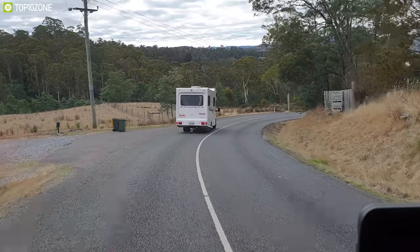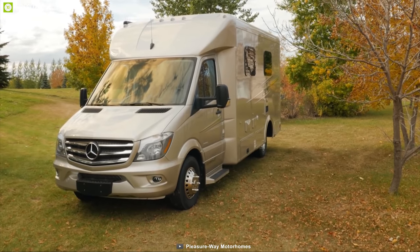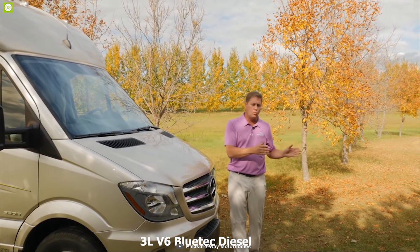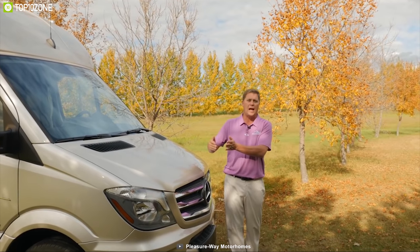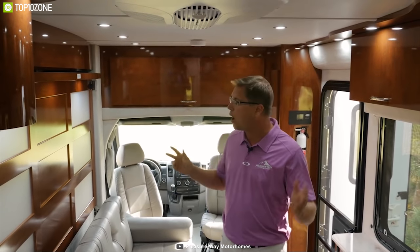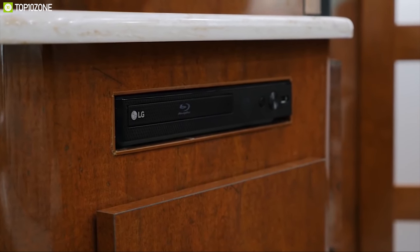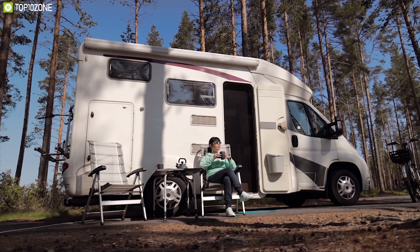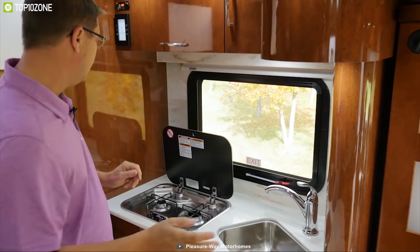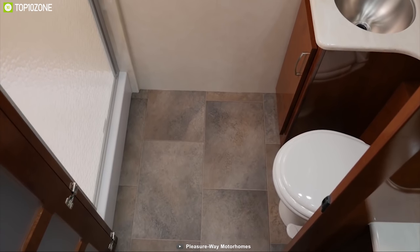Leisureway is an industry-leading motorhome manufacturer that has been making great motorhomes for every trip. The Leisureway Plateau XL MB is a feature-packed touring coach built to make your trip full of comfort. It comes with a 3-liter V6 Bluetech diesel engine and Mercedes-Benz Sprinter 3500 chassis. The Plateau XL MB features a stunning living space with a 32-inch smart LED TV, cable TV hookup, and Blu-ray player with Bose soundbar. Its kitchen includes a three-way refrigerator, two burner stoves, and a microwave oven.